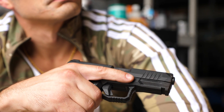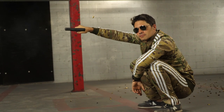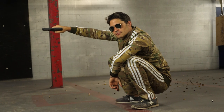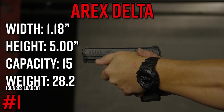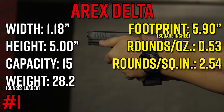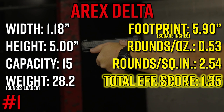The Rex Delta — I would have guessed this would be one of the most efficient guns on the list. Why? Because it shares a similar footprint to the Glock 19, but it's slimmer, lighter, and has the same capacity. It's also got a great trigger. At 1.18 inches thick and 5 inches tall — both dimensions smaller than the Glock 19 — it still has 15 round capacity, with an empty weight of just 22.2 ounces. That gives it a great score of 2.54 rounds per square inch and 0.53 rounds per ounce, leading to a total efficiency score of 1.35.